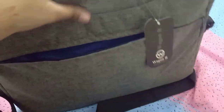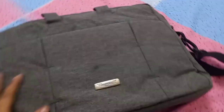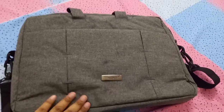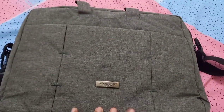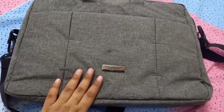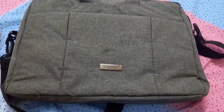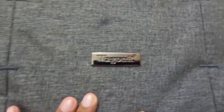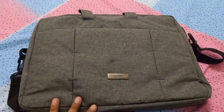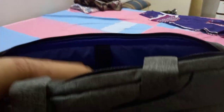It has so many functions and I loved it, so I wanted to share it with you. Even if you're not working, this is a very good laptop bag. The zips are also very smooth. I highly recommend you get the same brand — you can get it easily from Lulu Hypermarket.